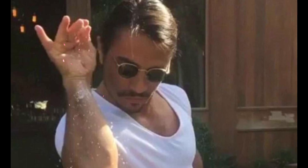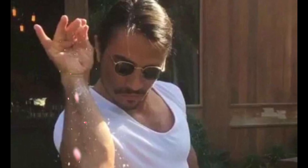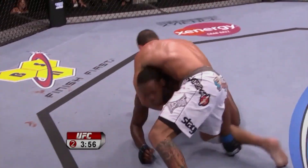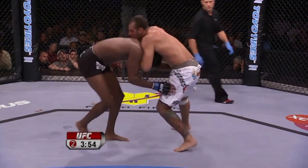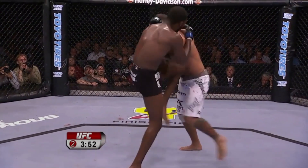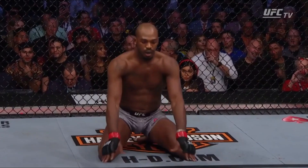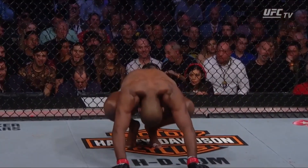Next category is ground and pound defense. I want to warn you to take this part of the analysis with a huge grain of salt, because after watching every single one of Jon's fights, he has spent less than 20 seconds on the ground with an opponent on top of him — which is where most ground and pound defense comes into effect. This forces me to do a lot of guesswork regarding his skill set.